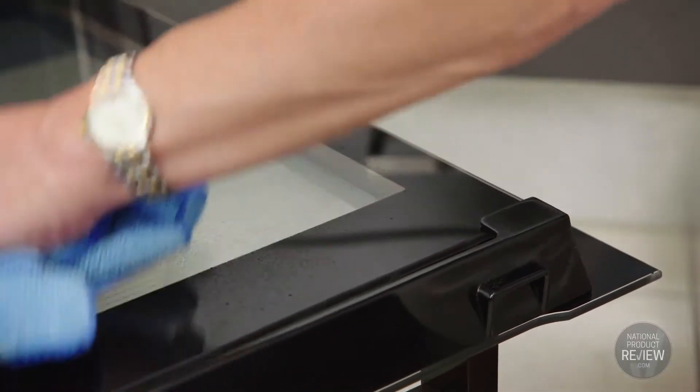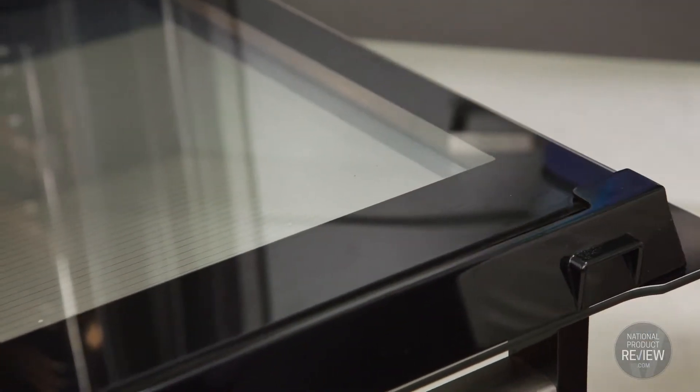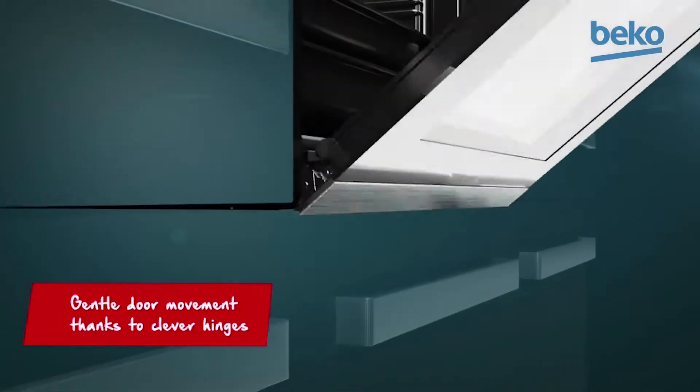The interior glass door is made with one full glass panel, so it's easy to keep clean. And for a more thorough clean, that glass can be completely removed — not only making it easy to cook delicious food but really easy to keep the oven clean.